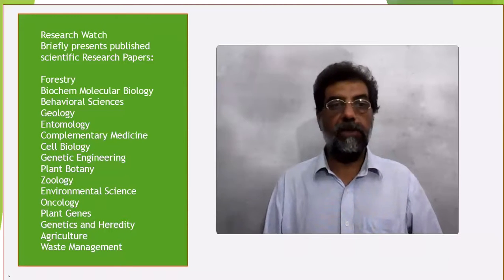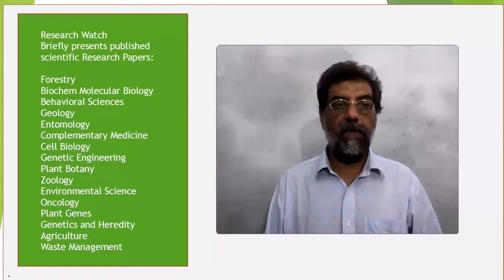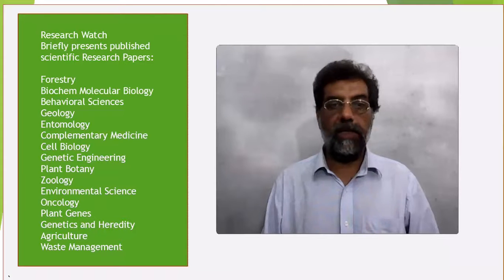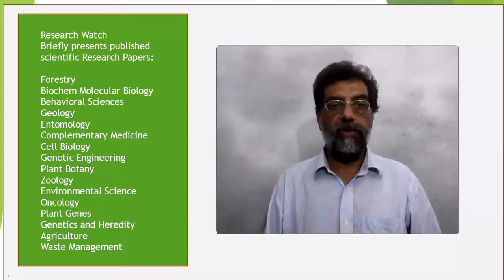The developed models were assessed using correlation coefficients (R²) of the calibration and prediction, root mean square error of prediction (RMSEP), standard error of cross validation (RMSECV), and residual predictive deviation (RPD). The performance of the built models greatly improved with the application of SI-PLS,